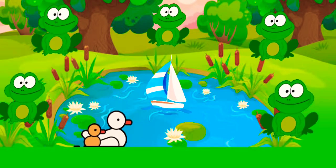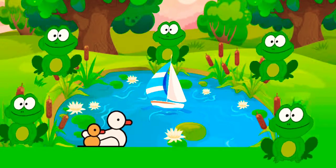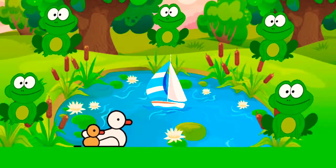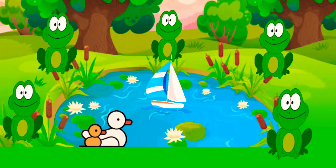Four little speckled frogs sat on a speckled log, eating some most delicious bugs, yum yum. One jumped into the pool, where it was nice and cool, then there were three green speckled frogs, glug glug.